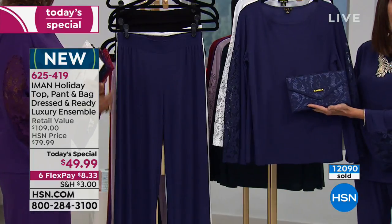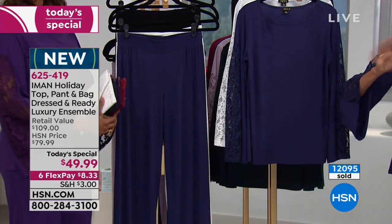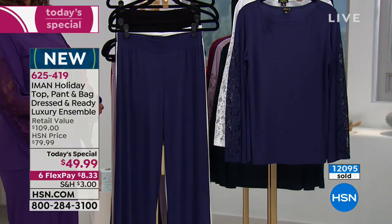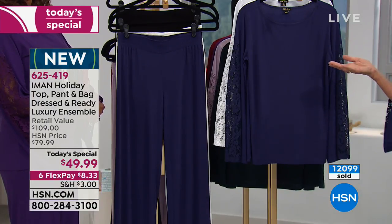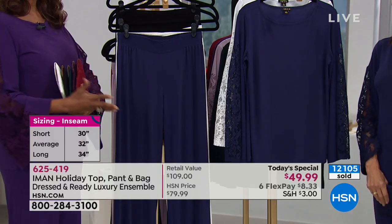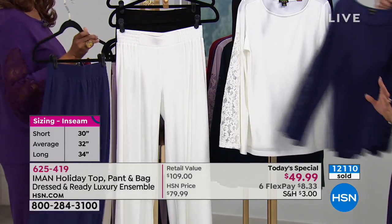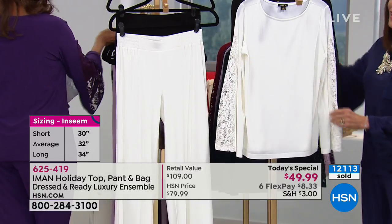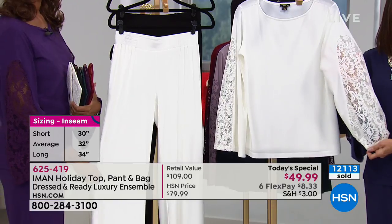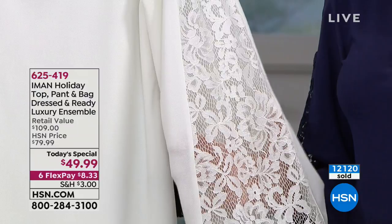You're getting a whole ensemble today with sizes extra small through 3X. Definitely go with your accurate size — Iman wears a medium and is wearing a medium. Winnetka wears a large. And then this beautiful, ethereal winter white — another color everyone is loving today.